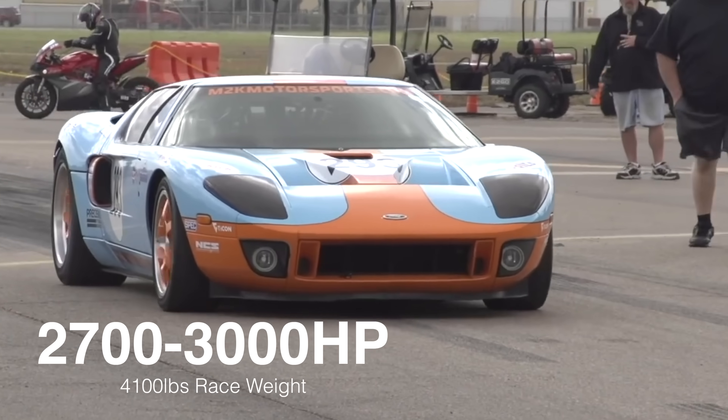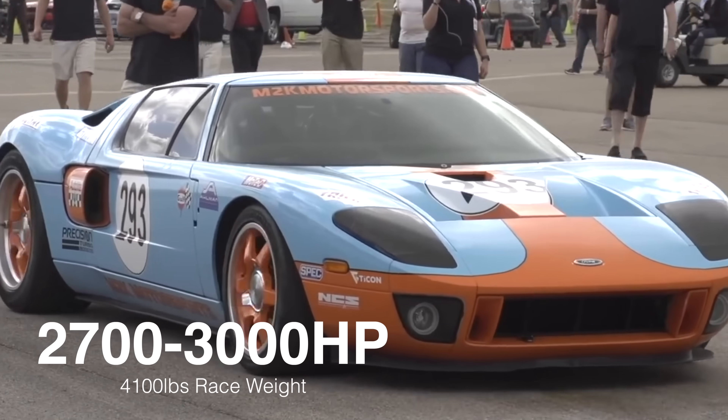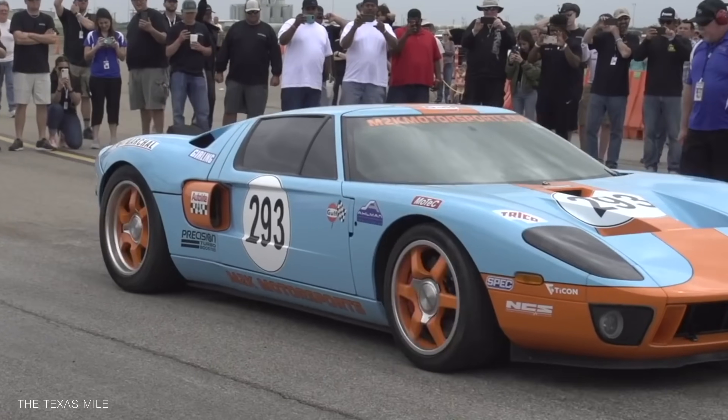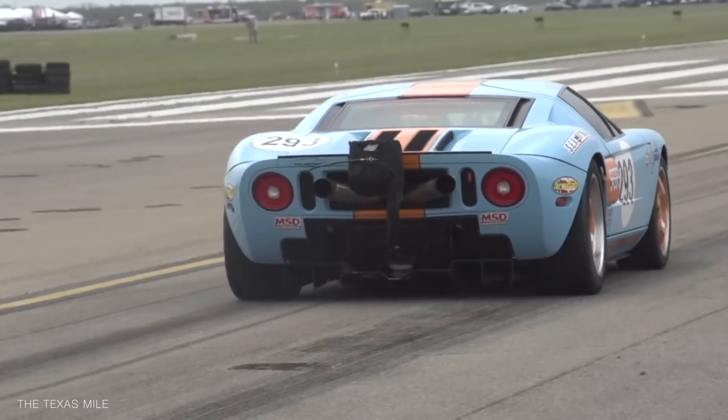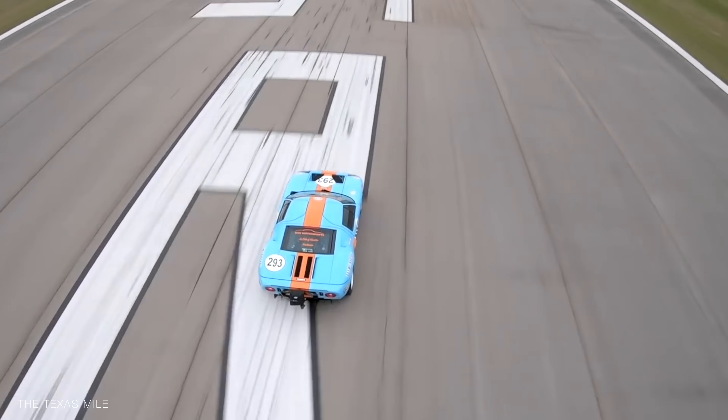Using a MoTeC engine control unit and analyzing the fuel demand, the power was estimated between 2,700 and 3,000 horsepower in a 4,000-pound configuration due to the safety equipment. In March of 2019 at the Texas Mile, this car would reach 299.2 miles per hour, and then adding two more pounds of boost, it would touch 300 mph.